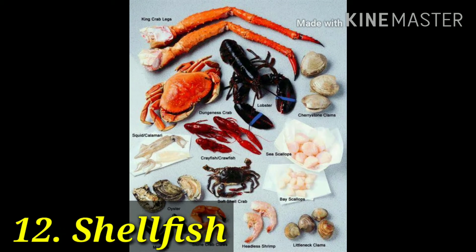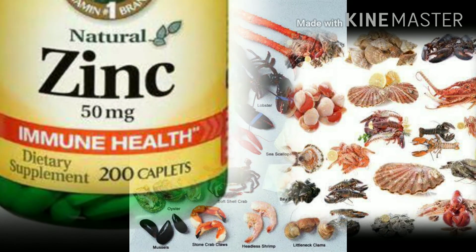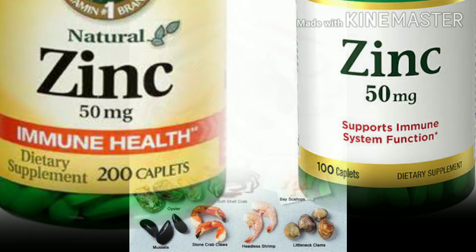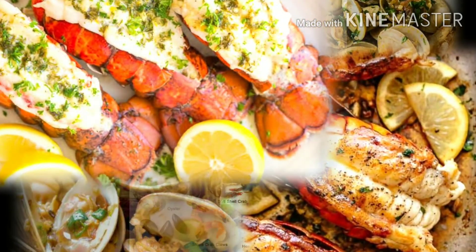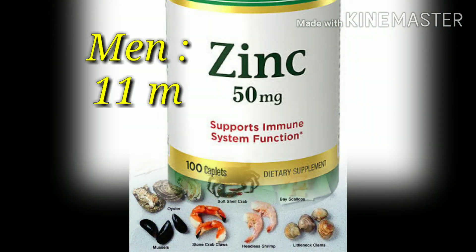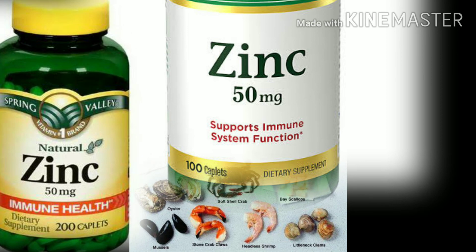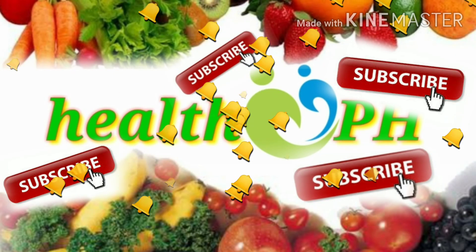Number 12: shellfish. Shellfish isn't what jumps to mind for many who are trying to boost their immune system, but some types of shellfish are packed with zinc. Our bodies need zinc so that our immune cells can function as intended. Varieties of shellfish high in zinc include crab, clams, lobster, and mussels. Keep in mind that you don't want more than the daily recommended amount — 11 milligrams for adult men and 8 milligrams for women — as too much zinc can actually inhibit immune system function.